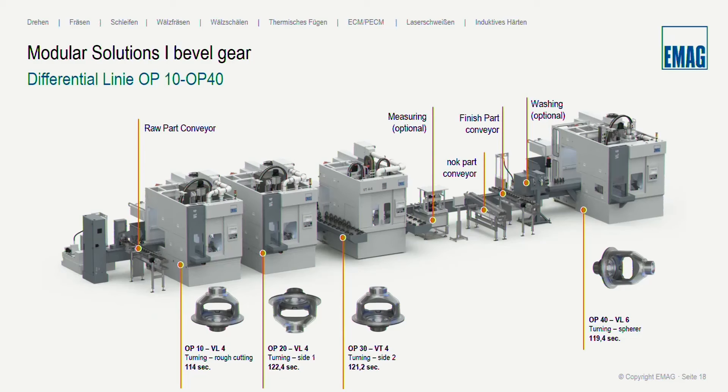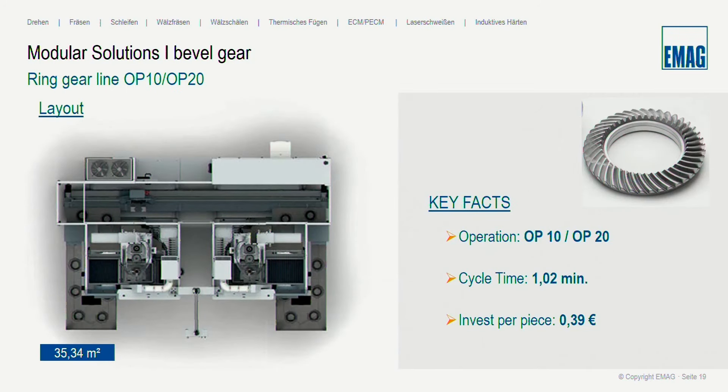EMAC is not only a single machine solution supplier — EMAC is a special supplier for turnkey solutions. EMAC has extensive experience in turnkey projects including differential case lines and brake disk lines. The differential case is one of the most complex parts with many features and dimensions. EMAC's turnkey solution covers not only machines but also automation and a complete technology and service package — including final and pre-acceptance, installation, and demonstration of the complete line both in EMAC's plant and the customer's plant.